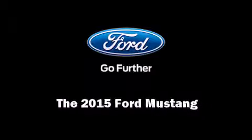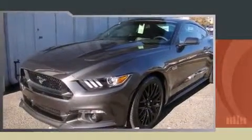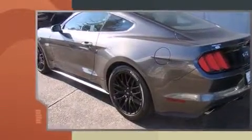Outstanding design defines the 2015 Ford Mustang. This two-door, four-passenger coupe is ready to drive off the showroom floor.